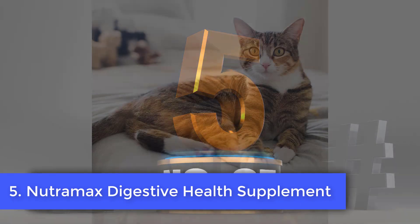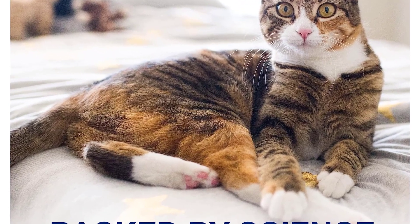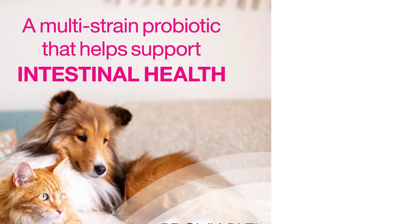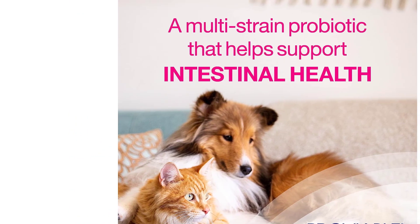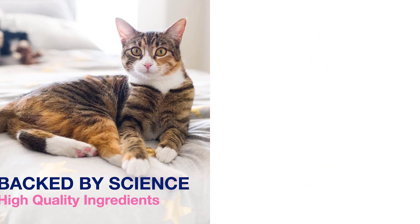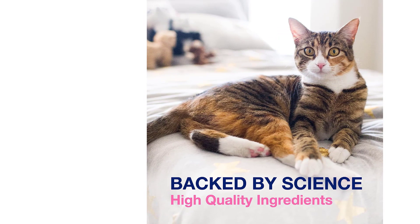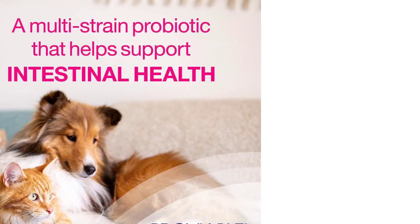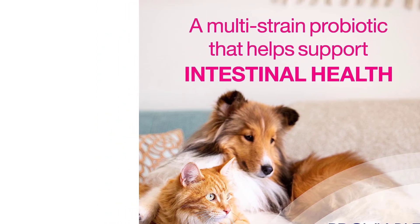Number 5: Nutramax Digestive Health Supplement. While it's not a conventional powder, the capsule can be broken apart and its powder-like interior sprinkled on food. You simply open the capsule and place the tiny pellet-like contents inside your pet's food bowl for a tasteless bacteria boost. The formula contains seven species of healthy bacteria, and each capsule provides 5 billion CFU per serving. Apart from probiotics that regulate the gut and assist with digestive issues due to diet and stress, these capsules also include prebiotics that act as food for good bacteria to thrive. This formula is safe for cats and dogs, making it ideal for multi-pet households.